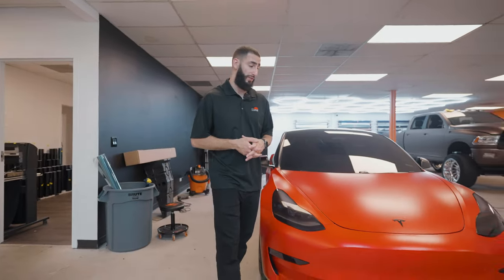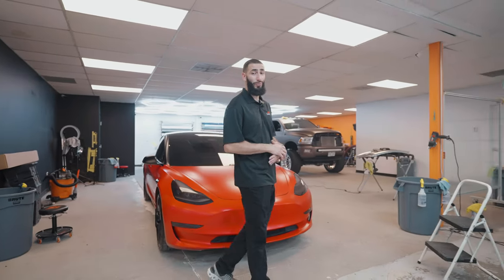On this vehicle we did the top half, the pillars, and the mirrors in satin black, just to give it a little more aggressive look and contrast to make it stand out. Overall this vehicle is looking super good — the satin smoldering red looks really, really good on this vehicle and on a lot of other vehicles. I know the customer is going to be super happy when he comes and picks it up.